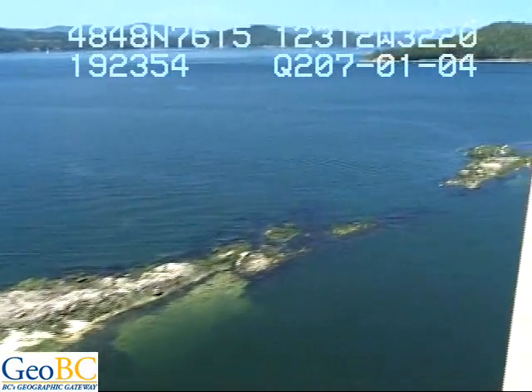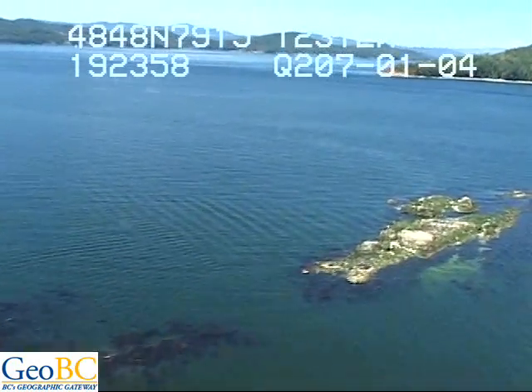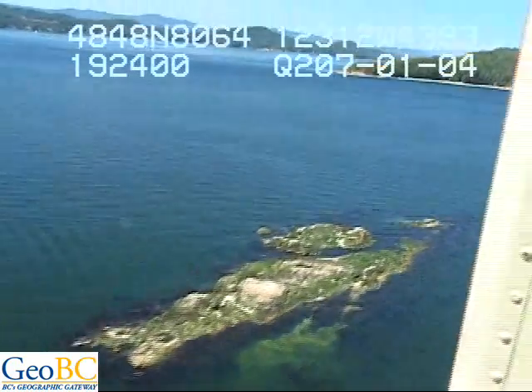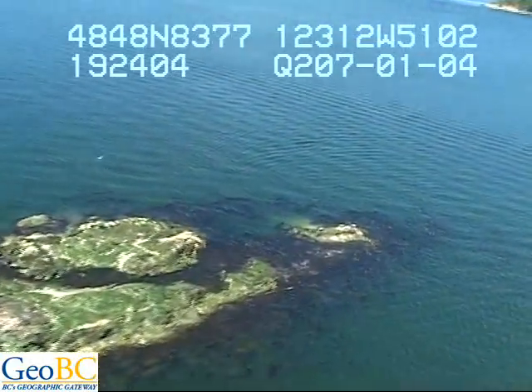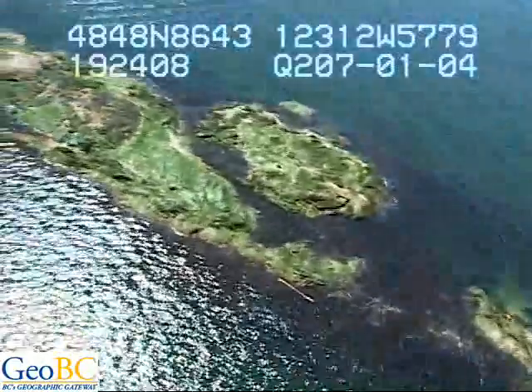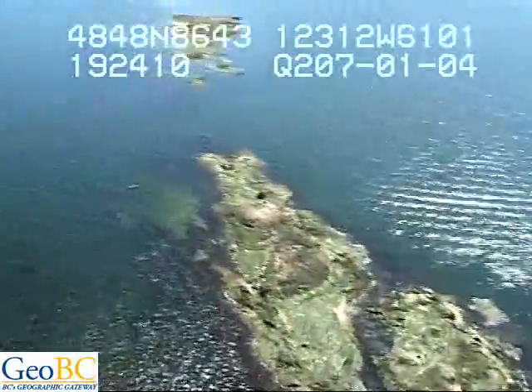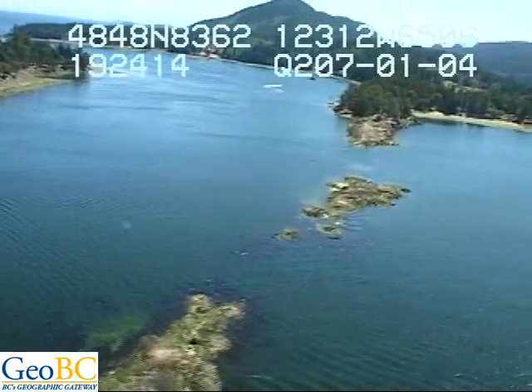There's sargassum and nereocystis. There's a few oysters up there. Sargassum, nereocystis, and greens. The greens are really shiny flat on that platform there. And there's the seals — nursing seals. Cool.